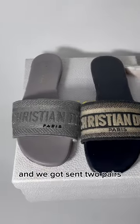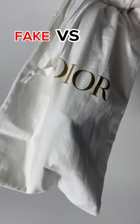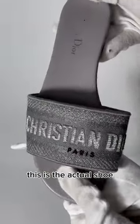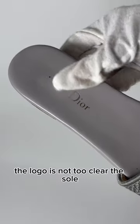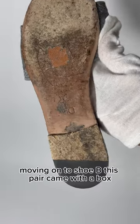These are Dior's most popular sandal and we got sent two pairs, but one didn't check out, so let's see if you can guess. For Shoe A, this is the dust bag, this is the actual shoe. As you can see, the logo is not too clear — the sole, I'll let you guys guess.